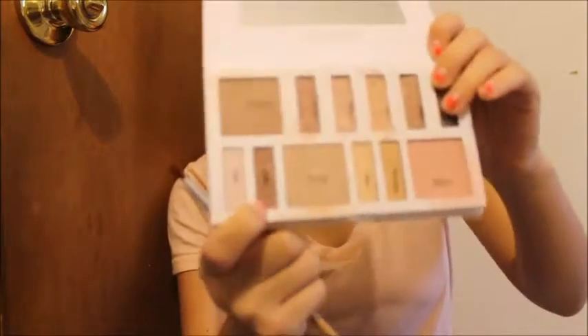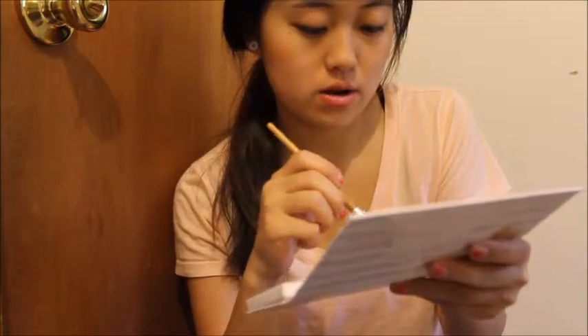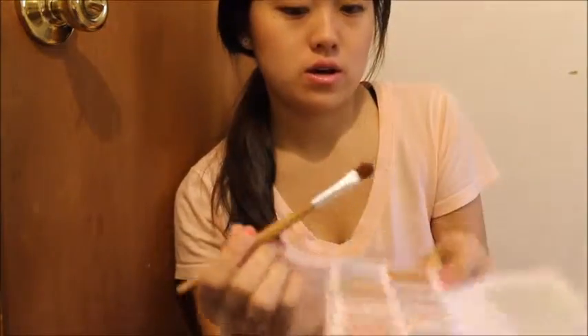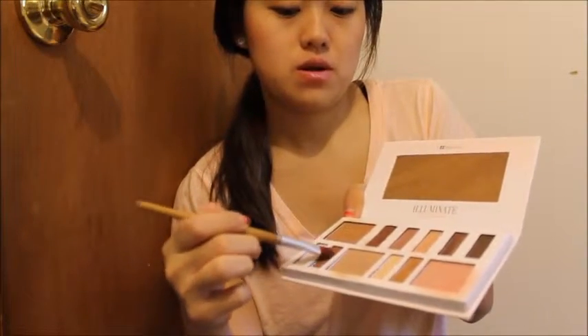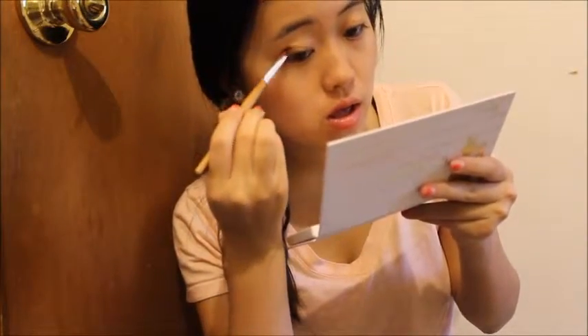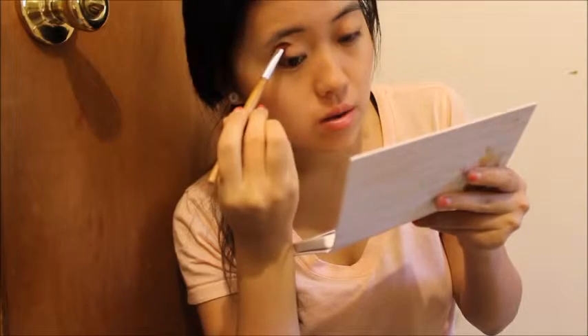Okay so first we'll be doing the Aruba color — we'll be testing it out. The Aruba is this one right here, let me show you a close-up. We'll be putting that on the corners and upper eyelid. Use your brush — whatever you use to put on eyeshadow — and take some of the Aruba.